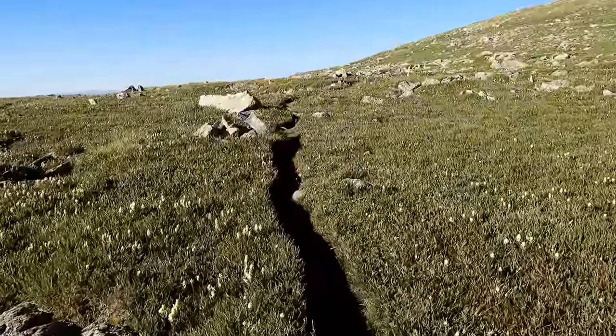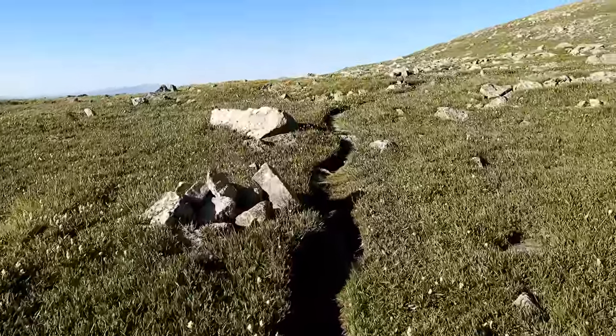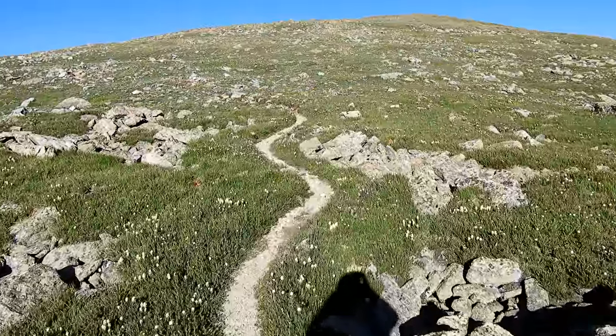This trail is nothing like I was expecting it to be. I thought it was going to be real rocky — I didn't think it was going to be like grassy hills.